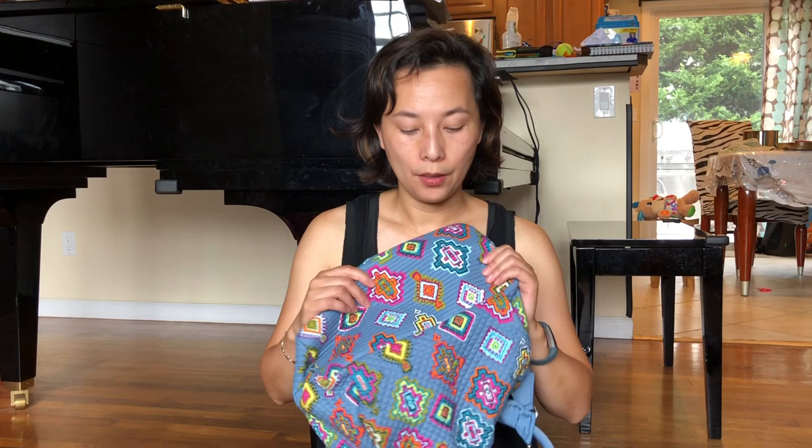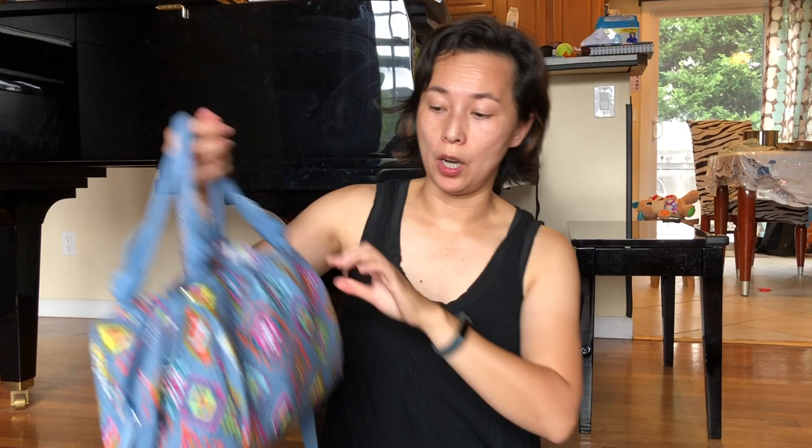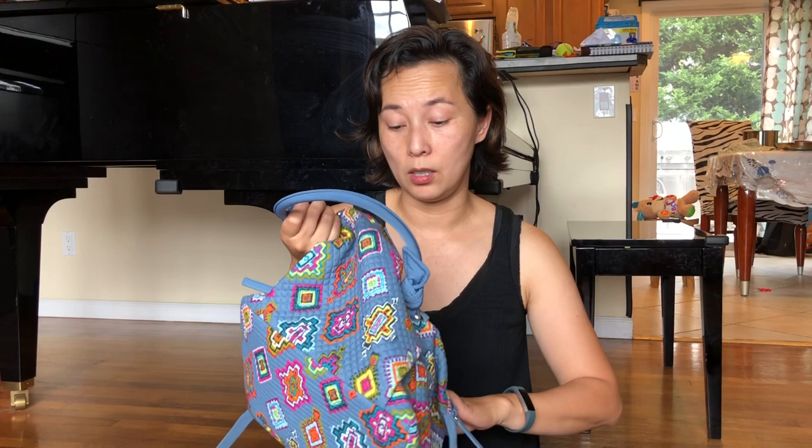Another thing to point out: the bottom. Classic Vera Bradley bags usually have a hard board on the bottom inside that you can remove to wash, but this one doesn't. It just has reinforced stitching. I don't think it needs the board — it still maintains its shape very well, and I actually like the slouchy look.